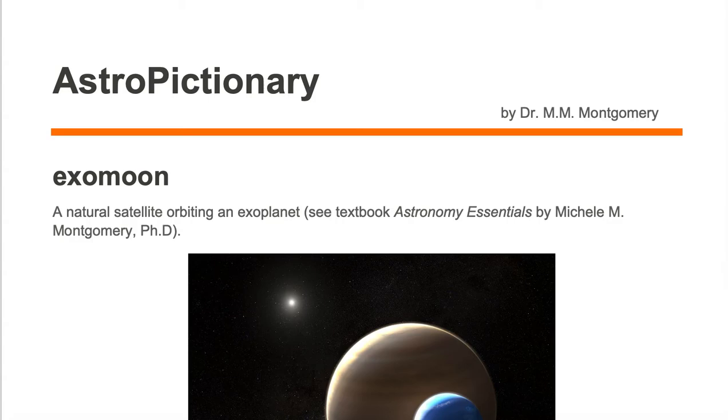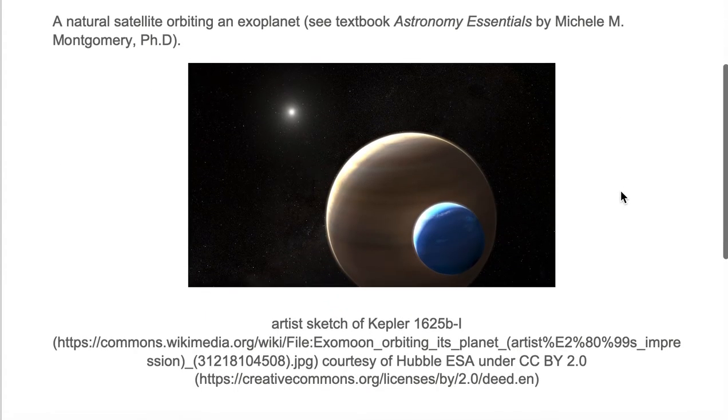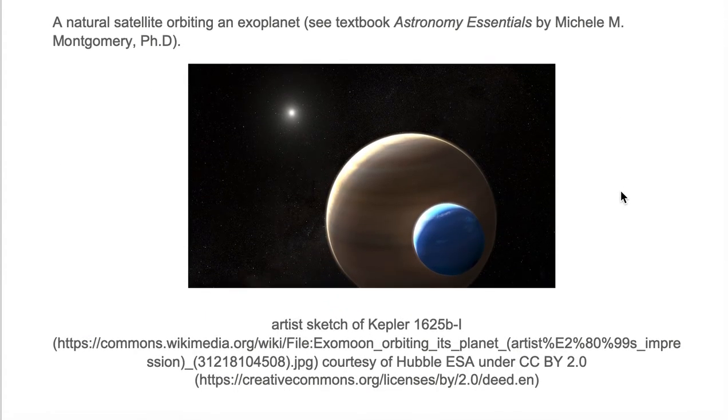An exomoon is a natural satellite orbiting an exoplanet. Here we have an artist's sketch of Kepler 1625b-i. Here we're looking at an artist's impression of this blue exomoon.